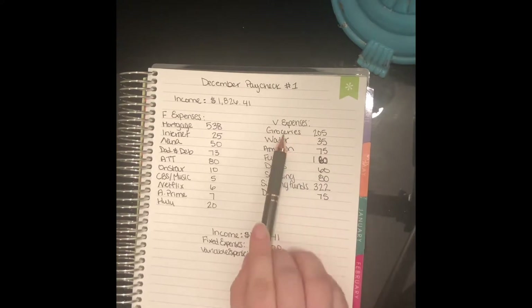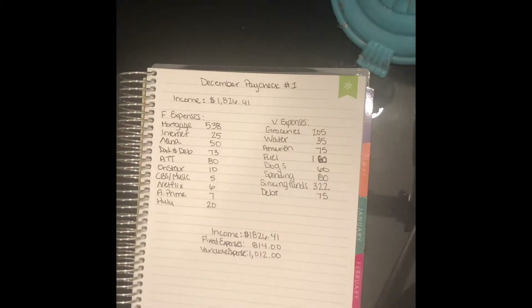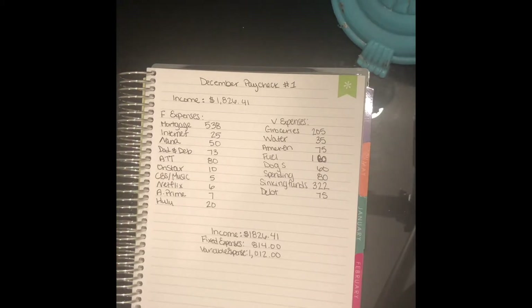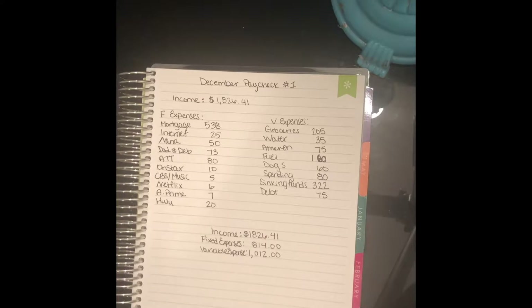For our variable expenses, groceries — we're doing a holiday party next week for my husband's family — so we're going to budget $205 for that. We typically only do about $160, so we wanted to budget a bit more.